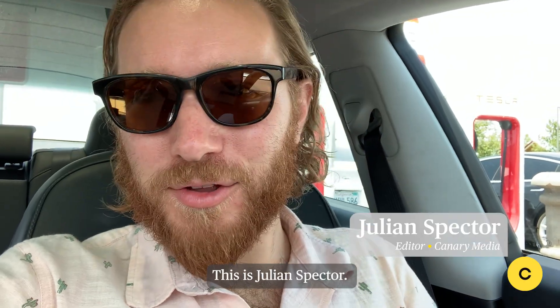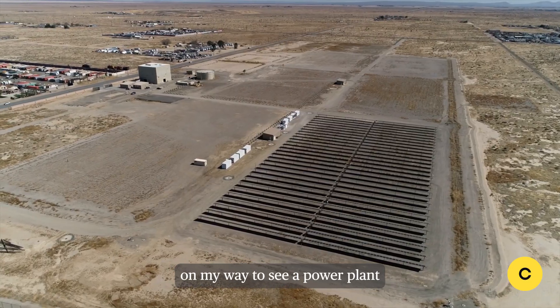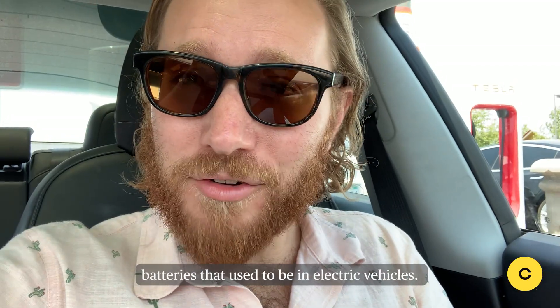How's it going, Canary Media? This is Julian Spector. I am currently in a battery-powered vehicle on my way to see a power plant that provides energy storage to the grid using batteries that used to be in electric vehicles.